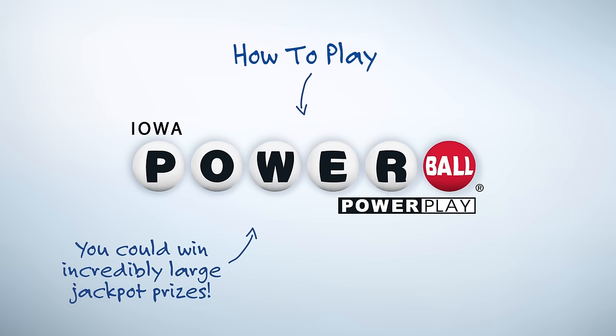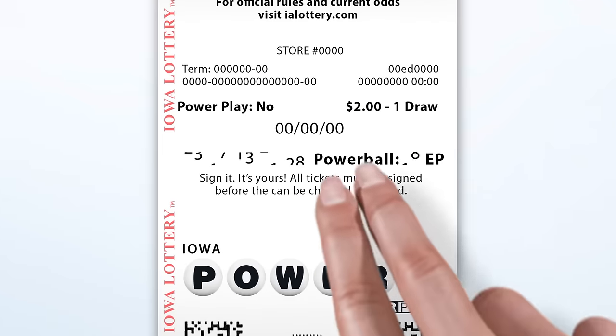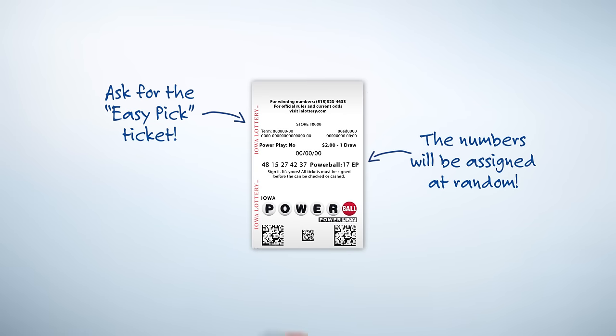Powerball is a multi-state lotto game that costs just $2 a play. There are two easy ways to play Powerball. The first is to let the lottery terminal pick the numbers for you. All you need to do is ask the clerk for a Powerball Easy Pick ticket and your numbers will be assigned at random.